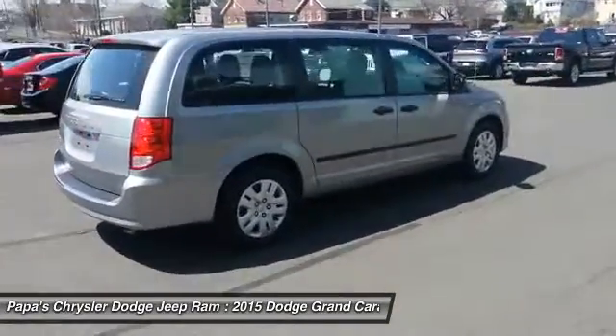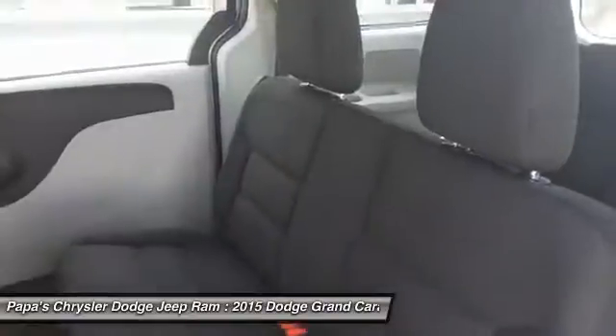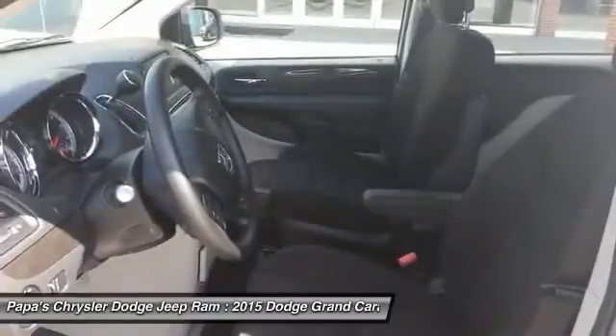Power windows, rear window defroster, CD player, trip computer. This vehicle offers reliability and good looks at a great price. So come in and take a test drive today.